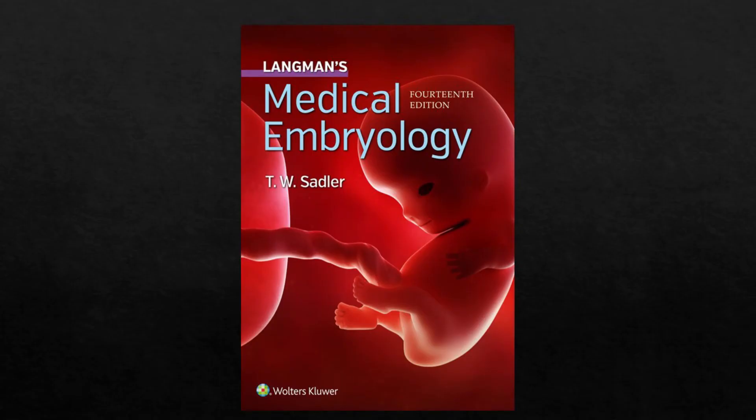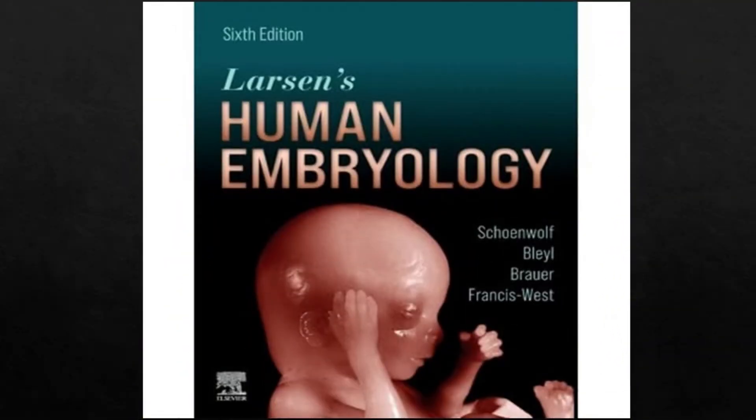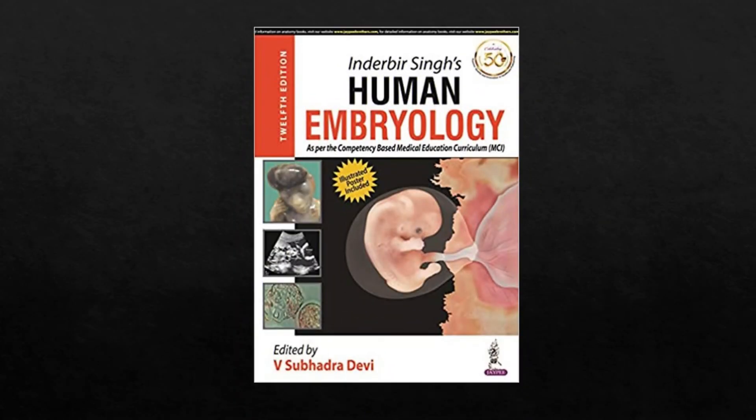The first book recommended is Langman's Medical Embryology. The second book recommended is Larsen's Human Embryology. The third book is The Developing Human by Keith L. Moore. And the last option would be Inderbir Singh's Human Embryology.